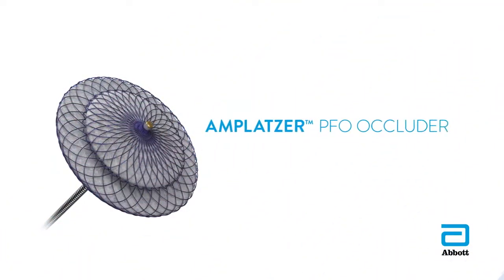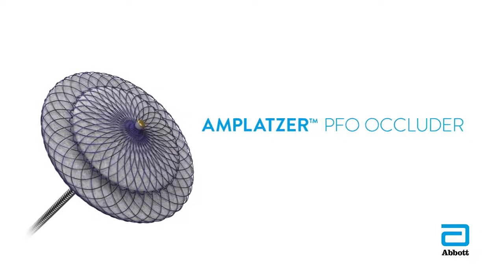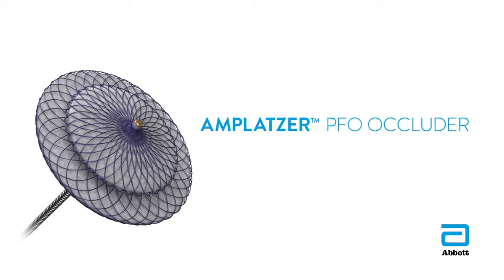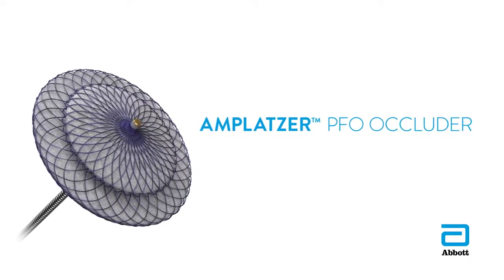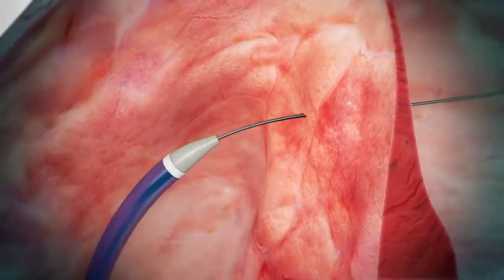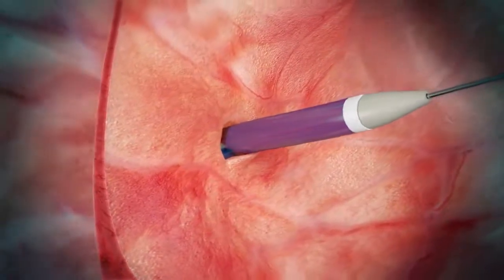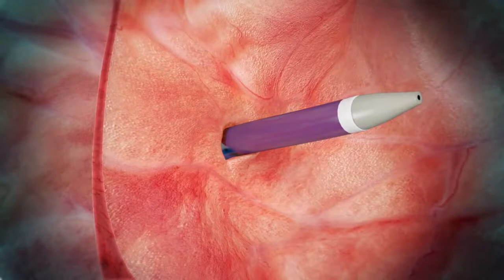The Amplatzer PFO occluder is a device that can be placed in the heart to close the PFO through a minimally invasive, catheter-based procedure. The procedure involves making a small skin incision in the leg and inserting a small catheter to guide the Amplatzer PFO occluder through the blood vessels to close the PFO within the heart.